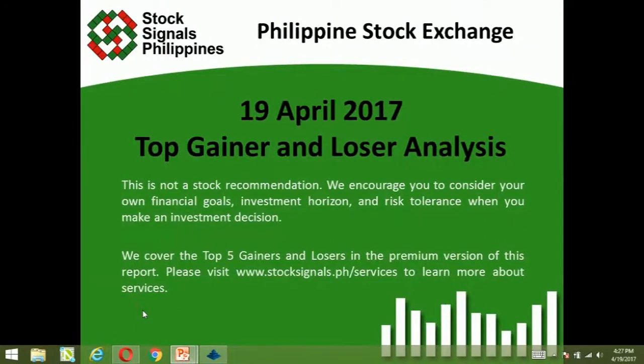That was your top winner and loser analysis for April 19, 2017. This is not a stock recommendation, and we encourage you to consider your own financial goals, investment horizon, and risk tolerance when you make an investment decision. We covered the top five gainers and losers in the premium version of this report. Please visit www.stockstimus.ph to learn more about our services. Thank you for watching, and have a wonderful evening.